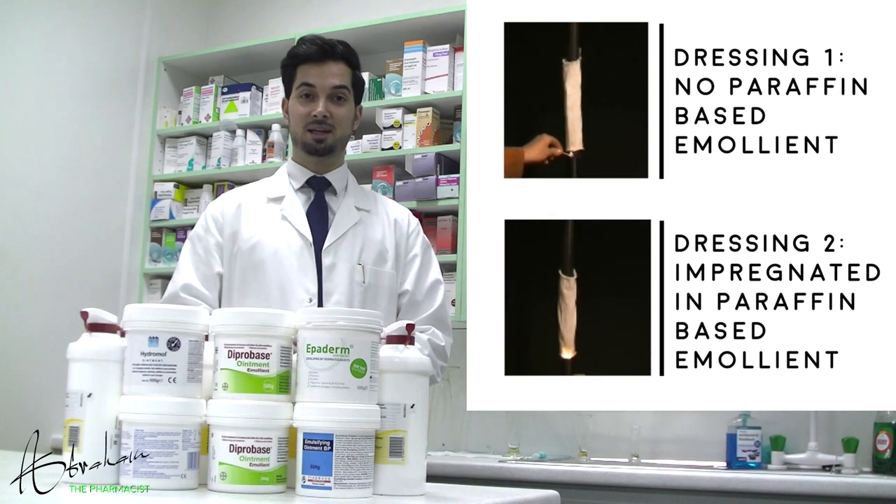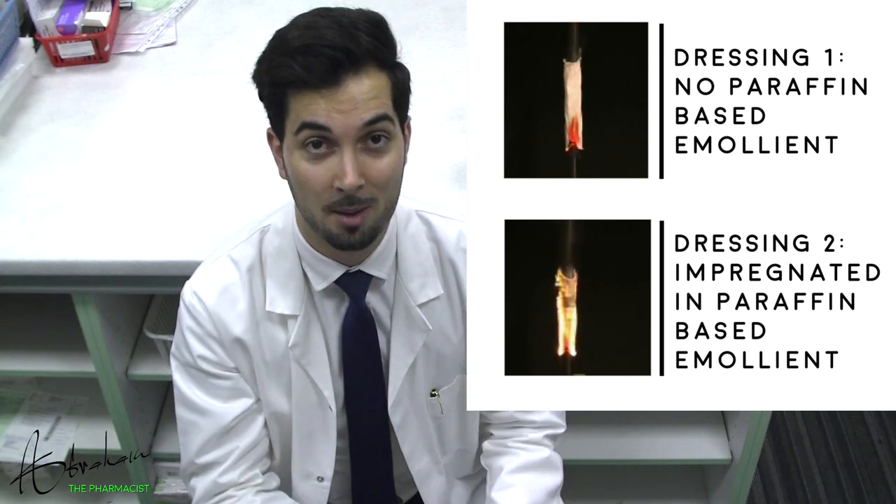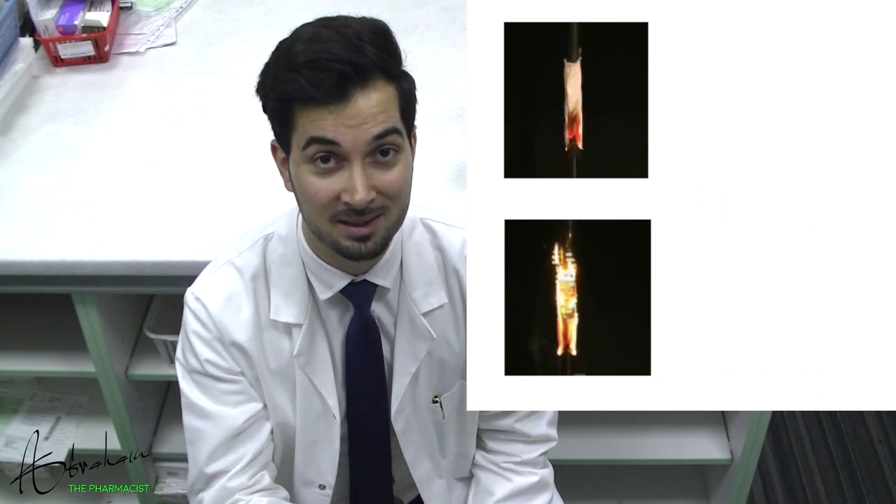Are you aware of the fire hazard associated with paraffin-based emollients? Many different emollients contain paraffin, which are widely prescribed and play an important role in the treatment of skin conditions. Although it's a small number, the sad news is that people have actually died after accidentally setting light to their clothes when sparks from cigarettes or other fire sources react with the paraffin in the emollient, which is on the clothes or on the skin.